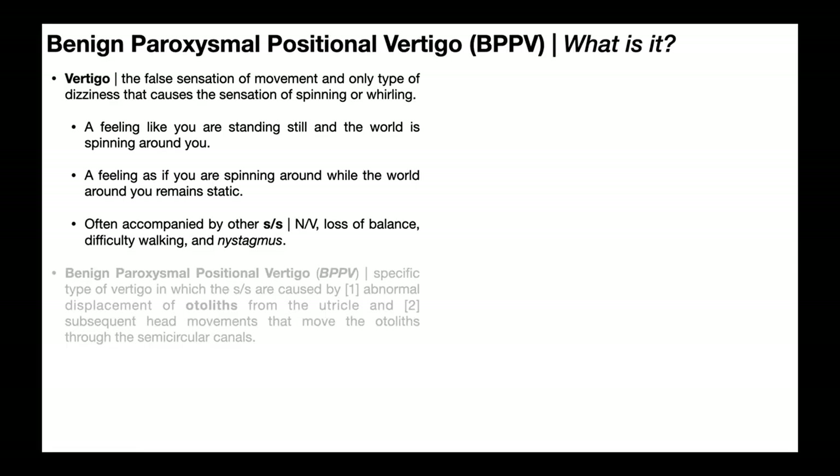In this video, we're going to be talking about benign paroxysmal positional vertigo, or BPPV, and answer the question: what is it? But also, what would lead you down the path to suspect that a patient has BPPV? But before we go there, let's just talk generally about vertigo.